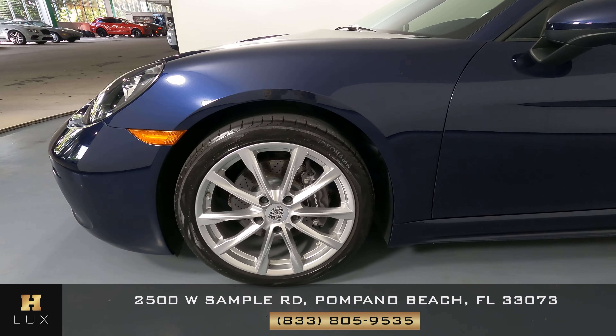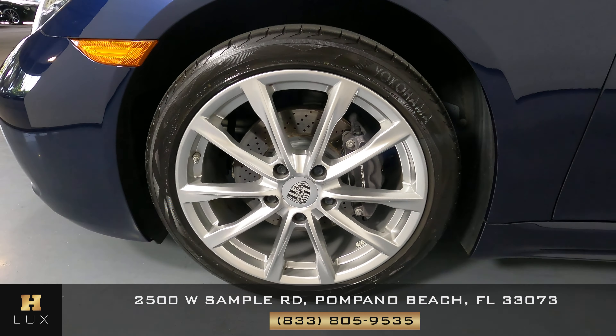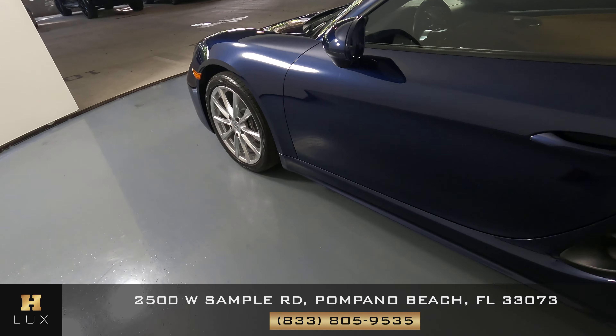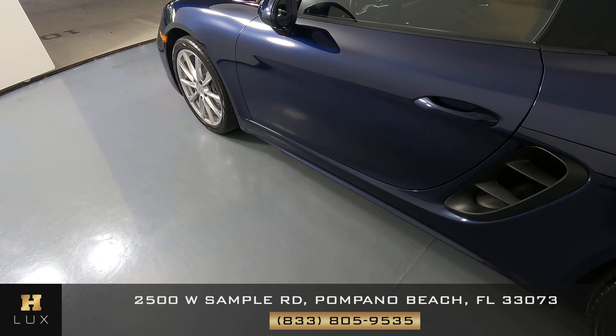Let's move on to the driver fender and wheel. This fender is in good condition, there are no scratches or dents, and the wheel has no curb rash at all. Let's have a look at the driver door — the door is in good condition, everything looks fine.